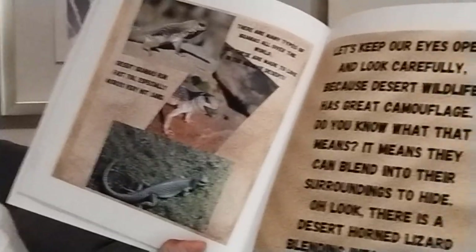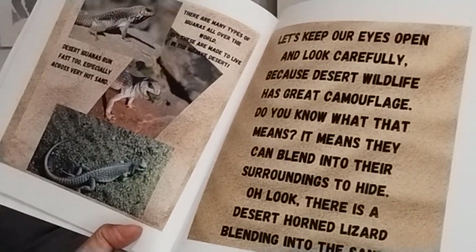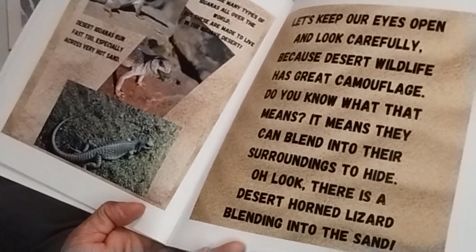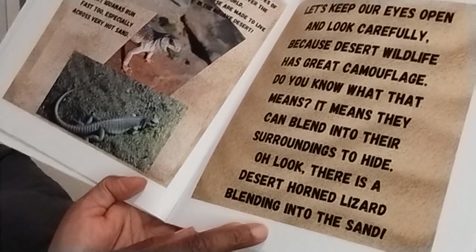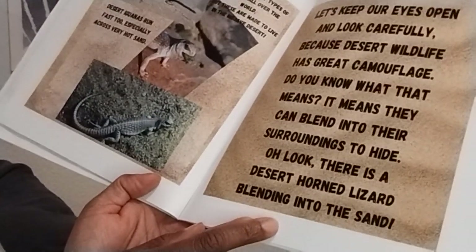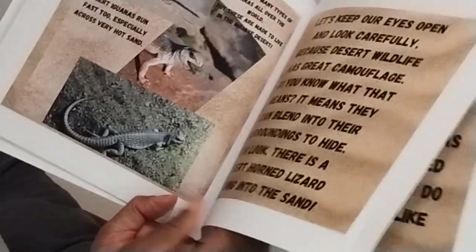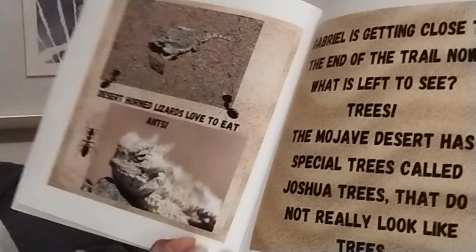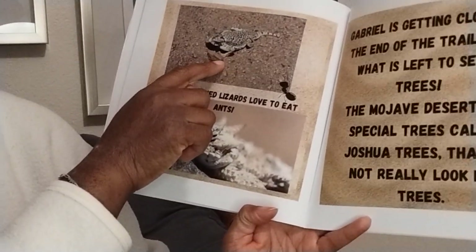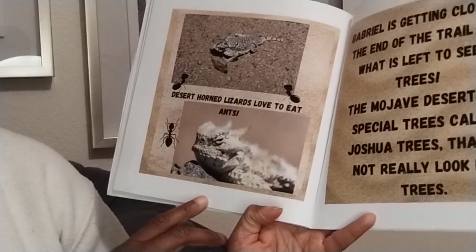Let's keep our eyes open and look carefully, because desert wildlife has great camouflage. Do you know what that means? It means they can blend into their surroundings to hide. Oh look! There is a desert horned lizard blending into the sand. Can you see him? Desert horned lizards love to eat ants.